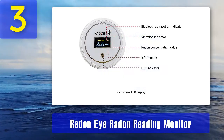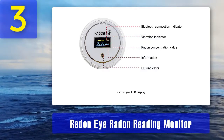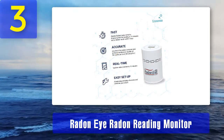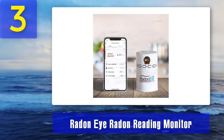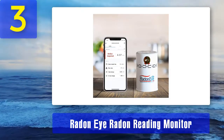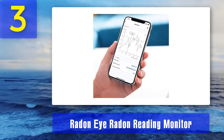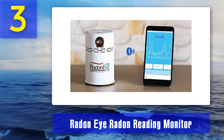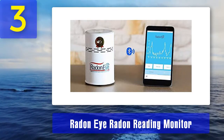Coming in at number three: the Radon IRD On Reading Monitor. This monitor takes 30 independent counts of picocuries per liter levels within a single hour, allowing it to present readings within 10 minutes of setup and reliable results within one hour. You plug the cord from the cylinder into the wall and leave it on a flat, open surface in the area you want to test. Bluetooth connectivity allows data to be retrieved from the Radon I app, where 10-minute interval readings are updated into a helpful graph. Continuous real-time and long-term monitoring provides an average reading over time, and an alarm will notify you if radon levels exceed 4 picocuries per liter.